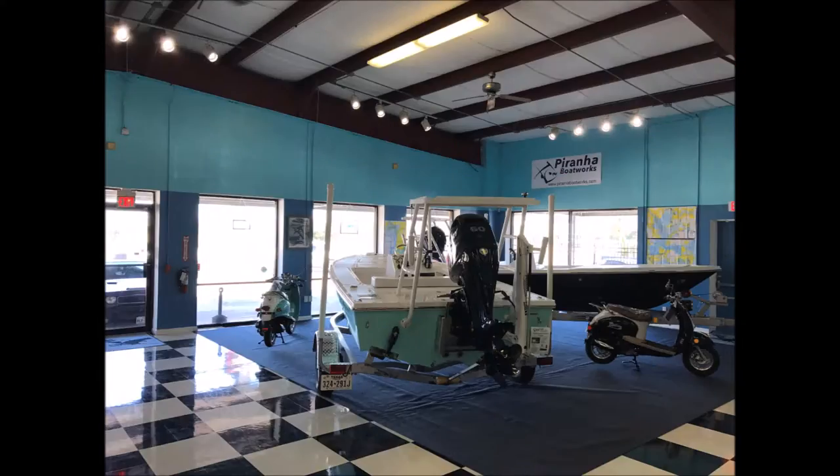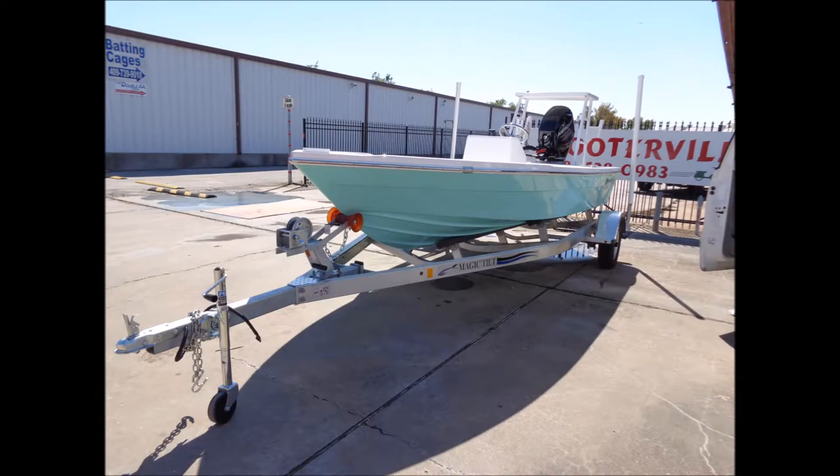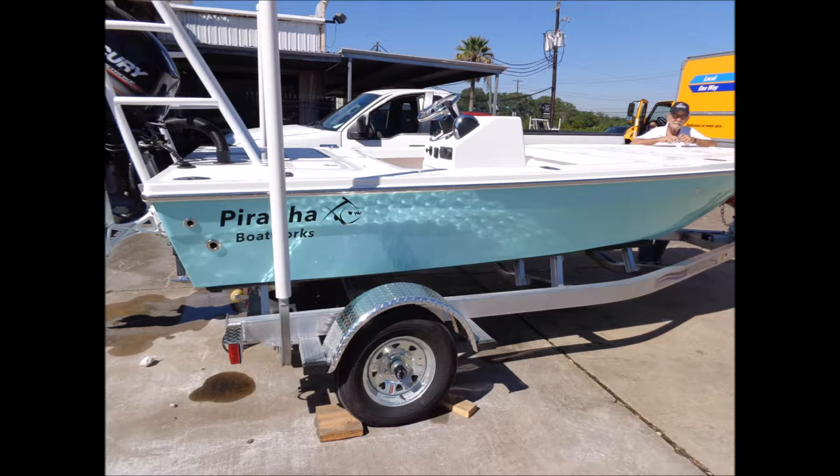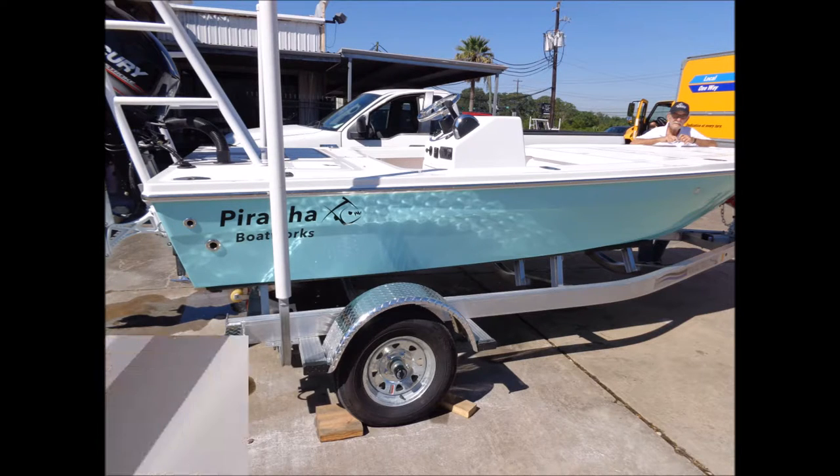Walk the gunnels or stand on the edge and this fishing platform barely moves. Four of the storage compartments are configurable prior to purchase — they can be plumbed, insulated, or dry.